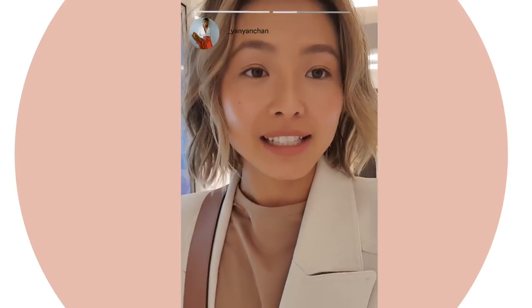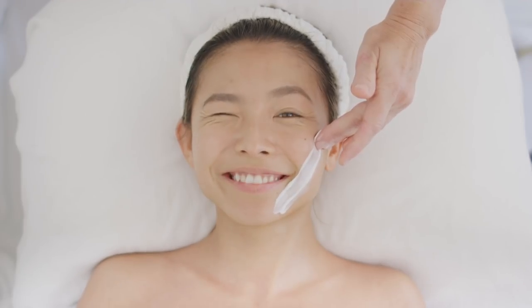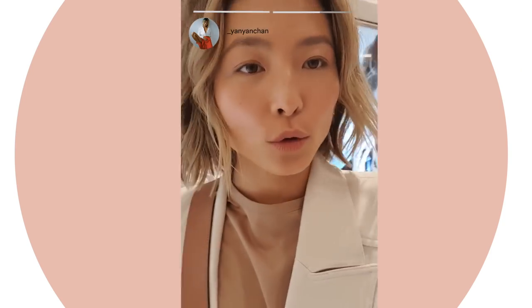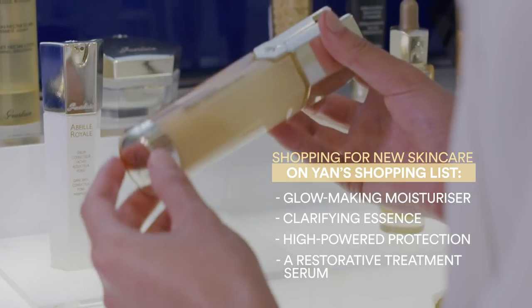I'm just in David Jones at the La Peri Facial Treatment Room. I'm putting a little shop around for all the new products that I'm going to pick up and I can't wait to show you how I'm going to use them.